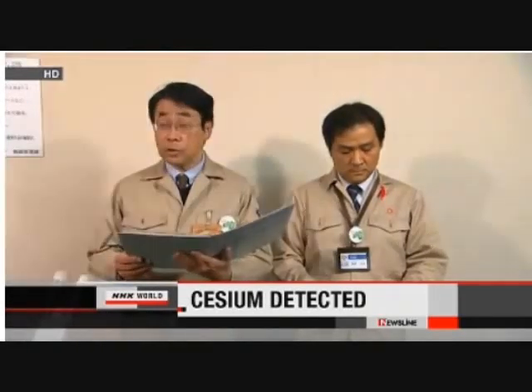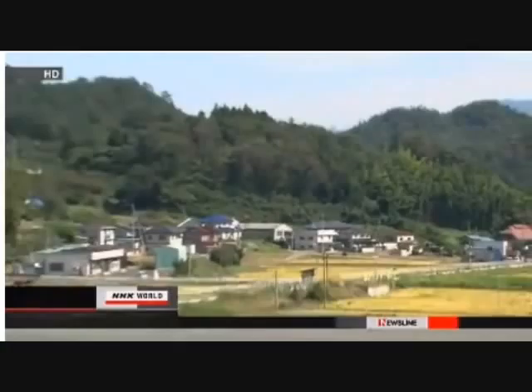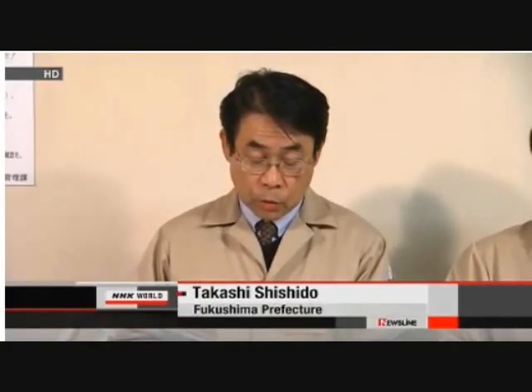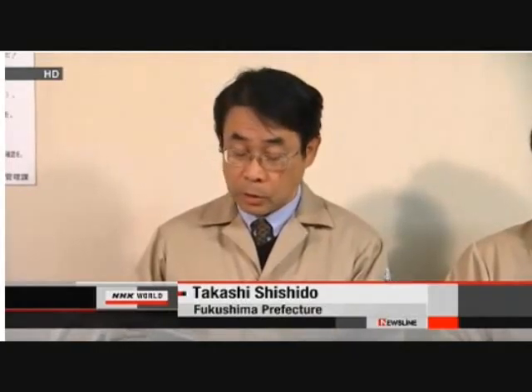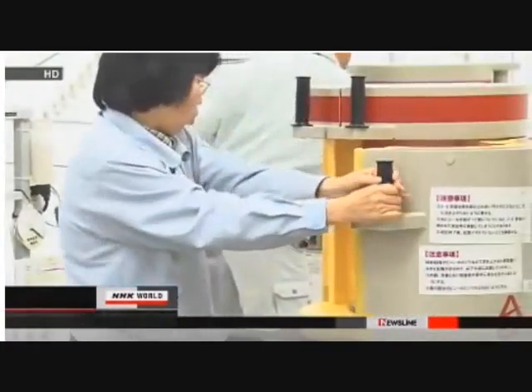Harvested Fukushima rice has found levels of radiation above government limits for the first time since the nuclear crisis began in March. The Fukushima prefectural government says tests detected 630 becquerels per kilogram of cesium in rice from a farm in the Onami district, about 50 kilometers from the disabled nuclear plant. The government's limit is 500 becquerels per kilogram. The farm produced about 840 kilograms of rice this year, which is being kept in a warehouse and has not gone into circulation. The prefecture will re-examine crops from all 154 farms in the Onami district to determine the cause of the contamination.